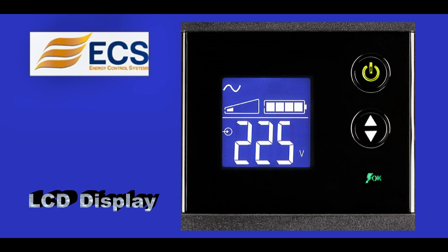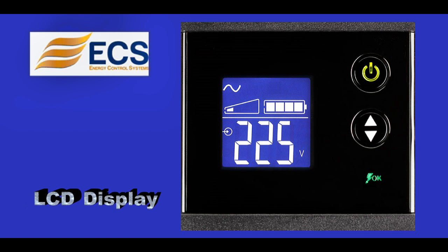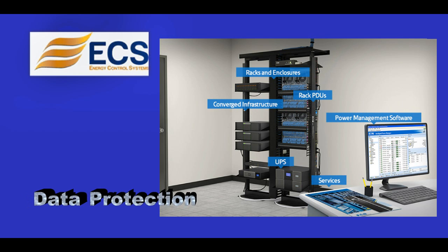LCD Display: Access critical UPS information including battery time and load level in a single screen view with the user-friendly LCD. Data Protection: Safeguard your work and data with the UPS companion software by gracefully shutting down your equipment during power outages.